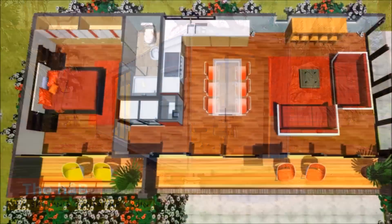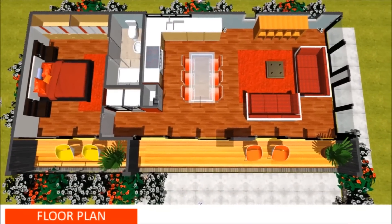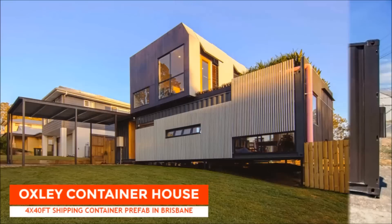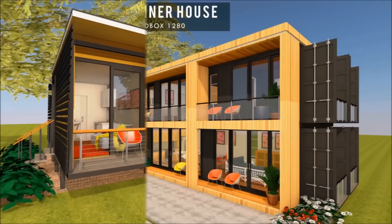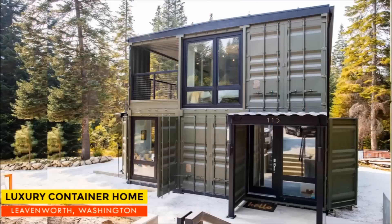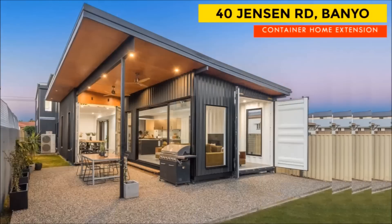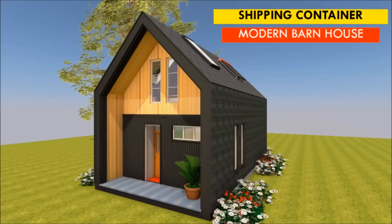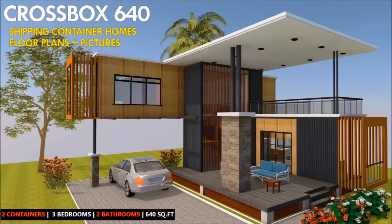Welcome back. If you are looking for modern floor plans for container homes, a weekly update on case studies of the most influential shipping container homes from around the world, and detailed articles from our building guide for shipping container homes, then feel free to subscribe to our YouTube channel. Remember to click on the bell so that you get notified whenever we post a new video. Without further ado, let's get started.